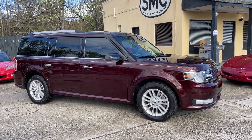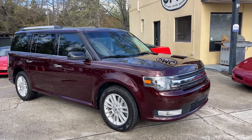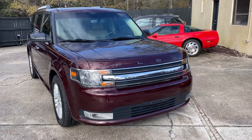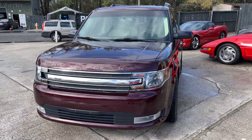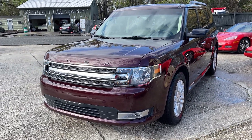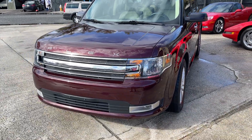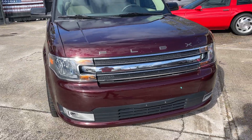Welcome to Southern Motor Company. Here's a 2019 Ford Flex SEL — super clean. Let's go ahead and walk around it to see the exterior condition of the car. We'll also look at the interior, give you the mileage, all that good stuff. If we see any major dents, scratches, or imperfections, I'll do my best to point them out on camera.